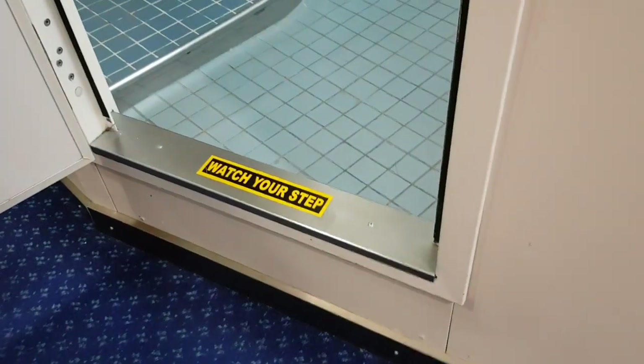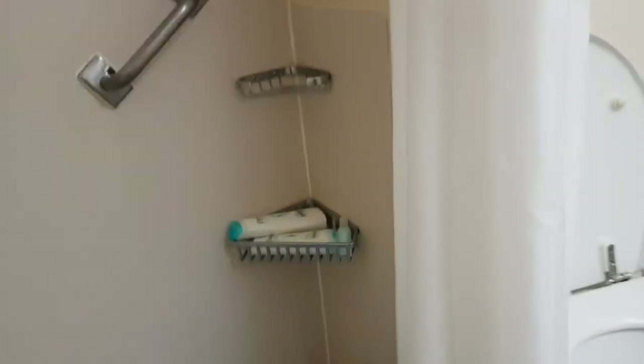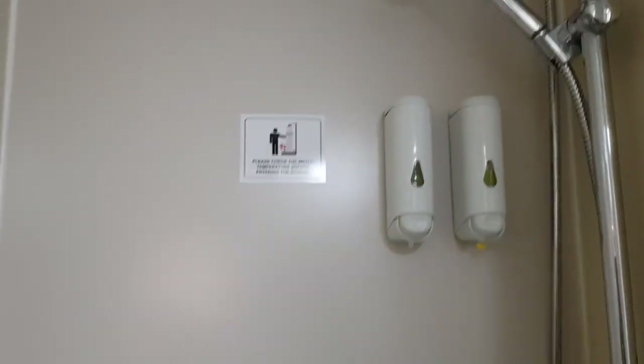Then we've got our ensuite bathroom. There's a big step — actually about a foot high — and we travel with Paul's dad a lot and he would struggle with this. But we've got a shower with decent size and a curtain, and we do get toiletries.